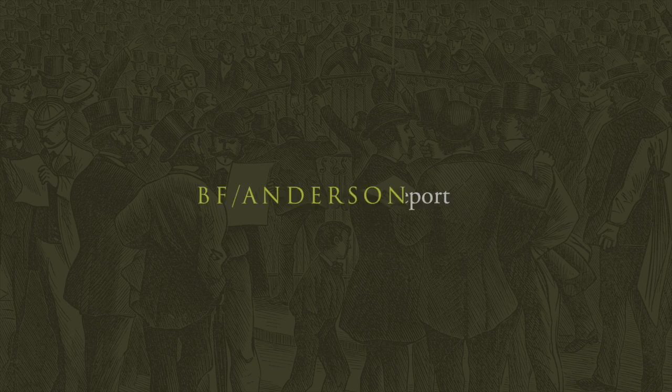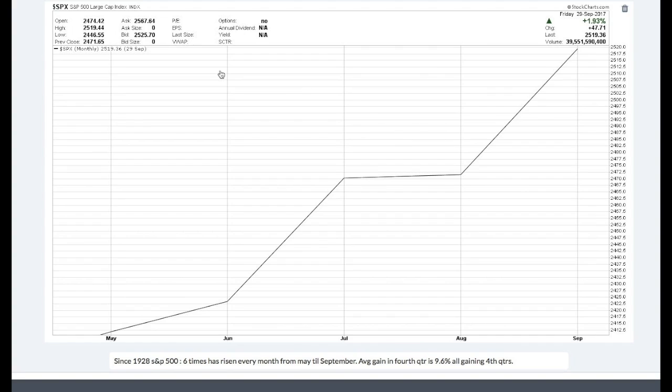Welcome to the BF Anderson technical report for October 6th. Here's a monthly graph of the S&P 500. The market was up in May, June, July, August, and September. This has only happened six times since 1928. The average gain going back to 1928 for those six occurrences is 9.6% for the fourth quarter.